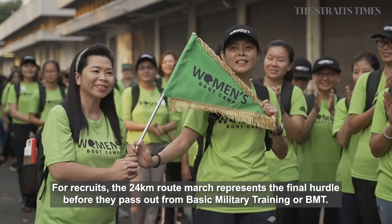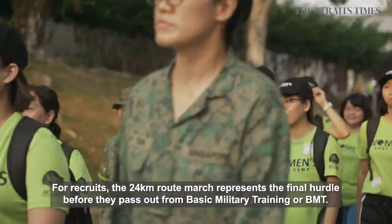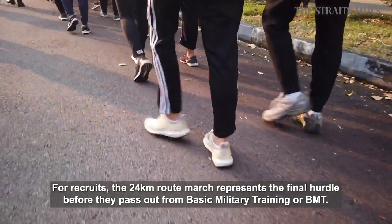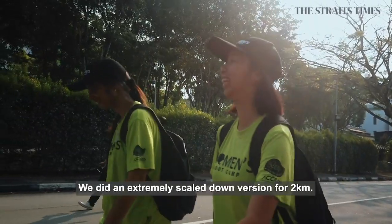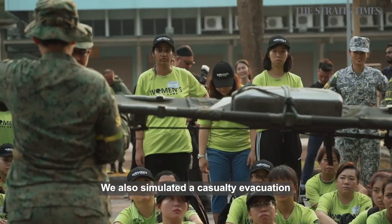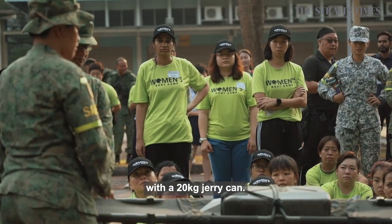For recruits, the 24km route march represents the final hurdle before they pass out from Basic Military Training, or BMT. We did an extremely scaled-down version for 2km. We also simulated a casualty evacuation with a 20kg jerrycan.